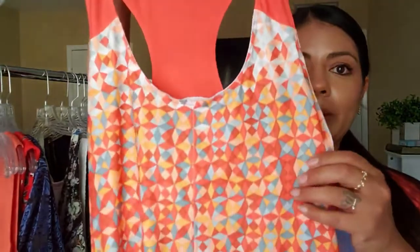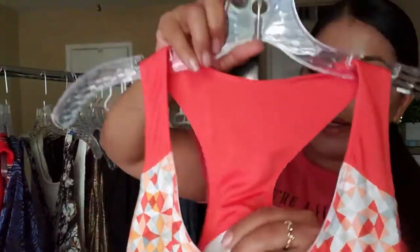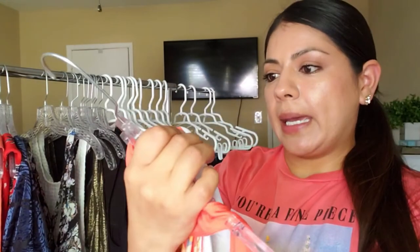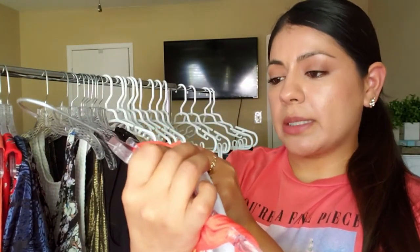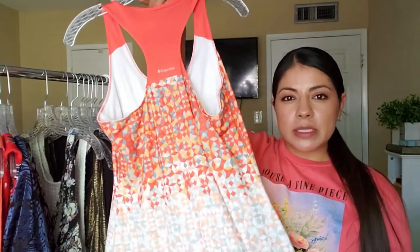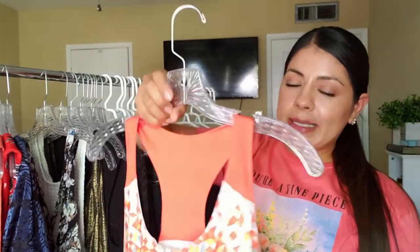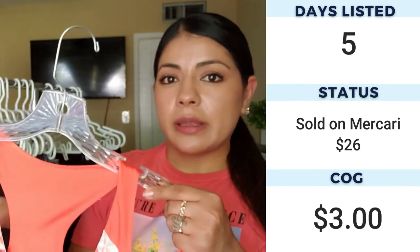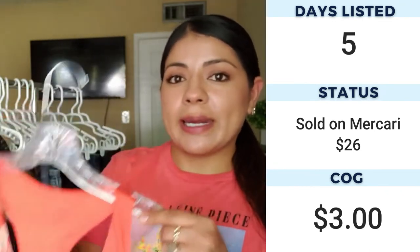Next up we have the brand Columbia — it's an Omni-Shade sun protection, Omni-Wick dress. It's like an athleisure type dress. I like the design on it and picked it up to see how it does. I did quick comps at the store — I don't even remember the results — but more than anything I picked it up just to try it out for myself.